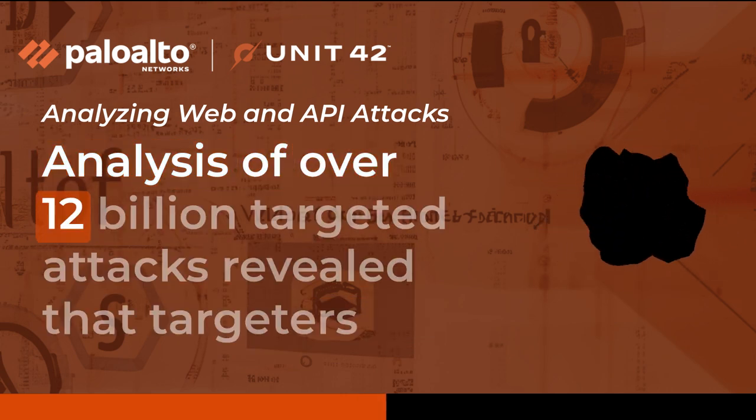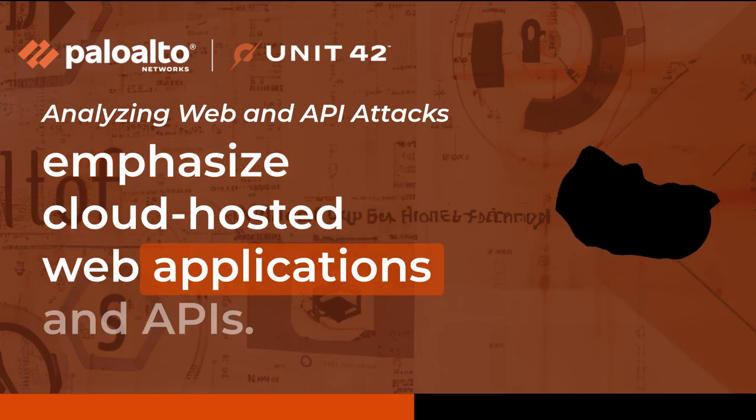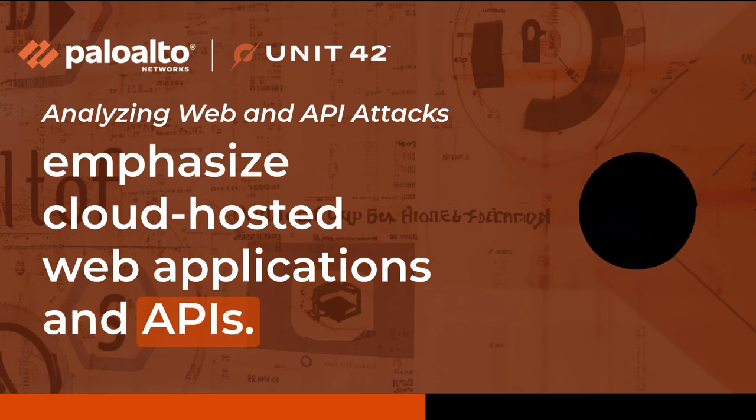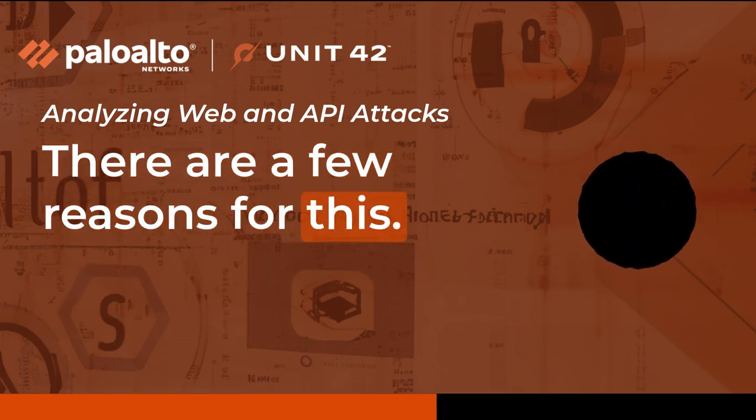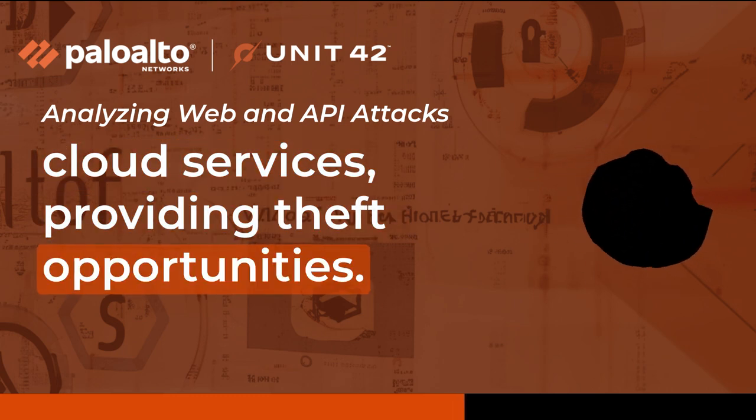Analysis of over 12 billion targeted attacks revealed that attackers emphasize cloud-hosted web applications and APIs. There are a few reasons for this. Organizations are increasingly adopting cloud services, providing theft opportunities.